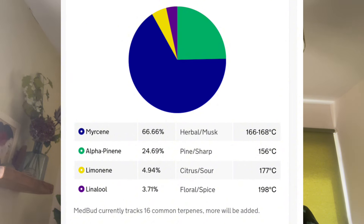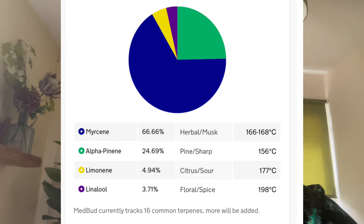It's got 4.94% limonene and 3.71% linalool, so it's mainly myrcene and pinene — a very similar profile to their LA Confidential. Obviously this is a balanced strain, so it's lower in THC and higher in CBD. I think this actually tastes better than LA Confidential — it's a little bit more complex.